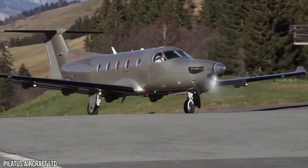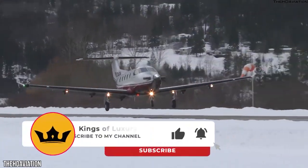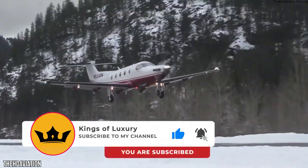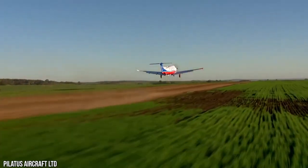So what do you think? Is the Pilatus PC-12 NGX the synonym of perfection? Let us know in the comment section. Don't forget to like, share, and subscribe so you don't miss an upload and can enjoy the excellent content we send your way.